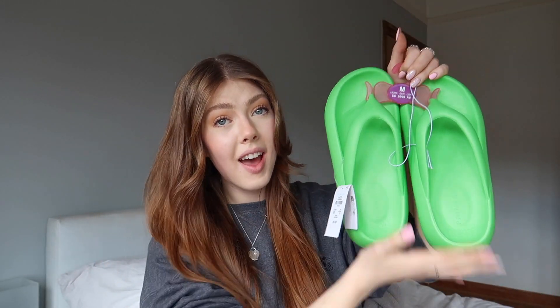Moving onto shoes — first up are these chunky green flip-flops. The colour is very out there for me but I love them. They were £6 and I'll wear them to take the dogs out, or even with a white top and jeans for a pop of colour. Not something I'd usually reach for but for £6 an absolute steal.